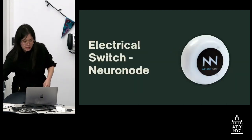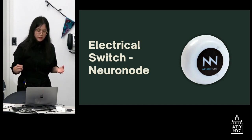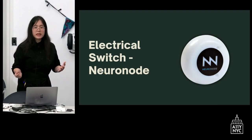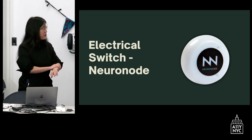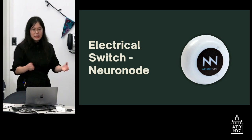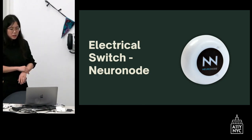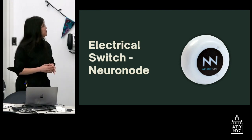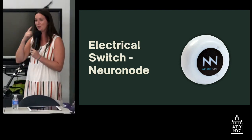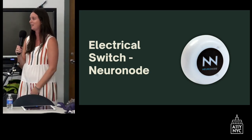We also have electrical switches. This one is a neuronode — a white switch with a black logo — and you attach it to a student's body where they have trace muscle movements. It can sense the electrical currents from the muscles, so the child can access switch-adapted activities. It's pretty advanced technology where a student's movement might not be visible to the eye, but how the brain is telling the muscle to move — that thought — it picks up. It's pretty incredible.